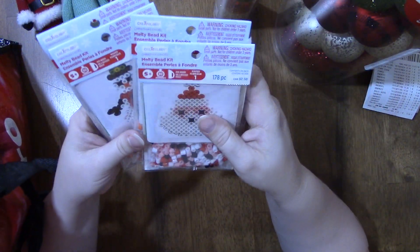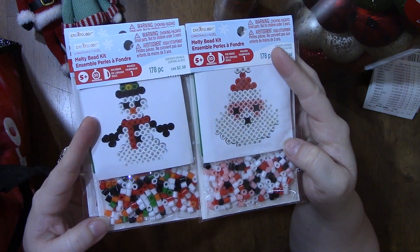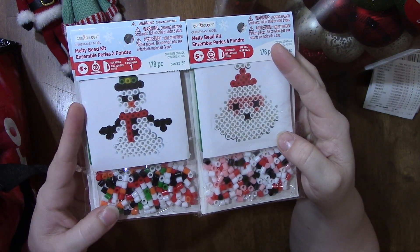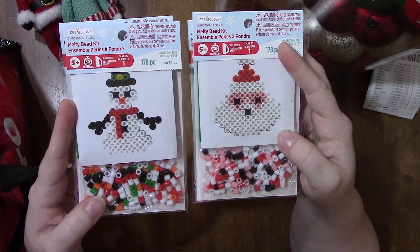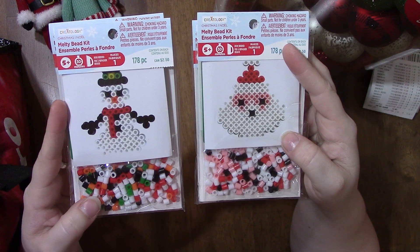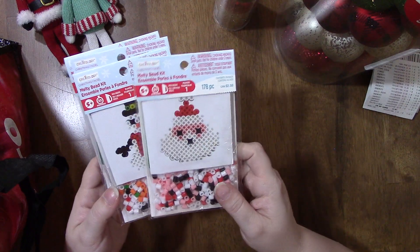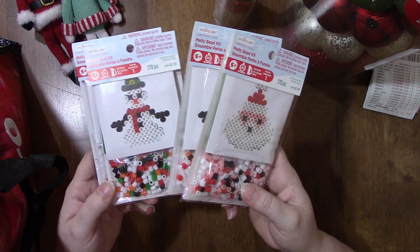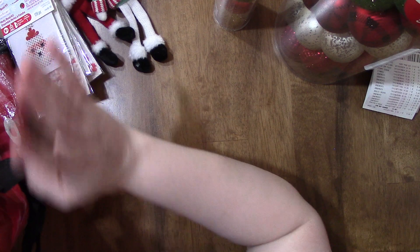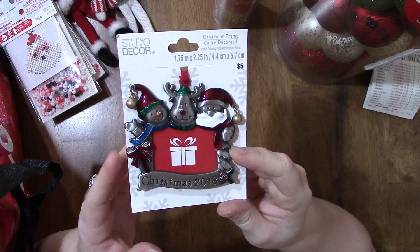I found these little melty bead kits — I got two of the snowman and two of Santa's face. I figured the boys would like to do that, and these are ornaments you can hang on your tree, so on the weekend we can put these together. Normal price they're $2.50 but they were 50% off, so it was basically buy one get one free.